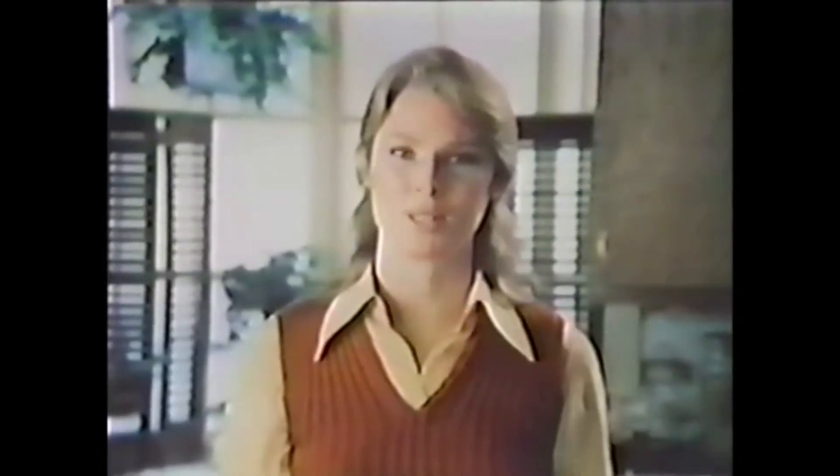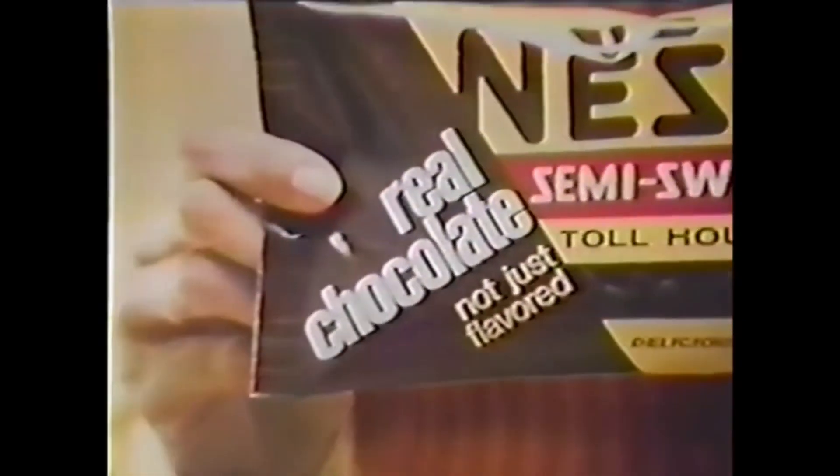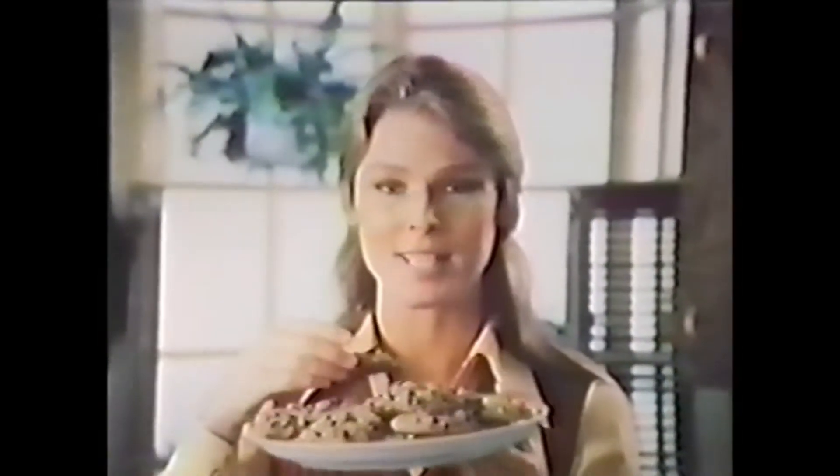You see, the only way to make genuine Toll House cookies is with Nestlé's semi-sweet real chocolate morsels. Nestlé's real chocolate makes them rich and chewy and chocolatey. Real chocolate — that's what makes Nestlé's Toll House cookies taste so special. And so chocolatey.